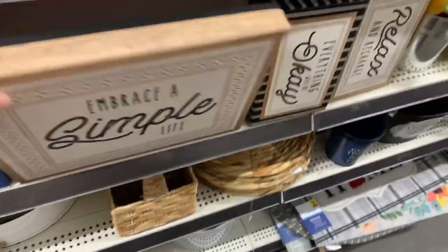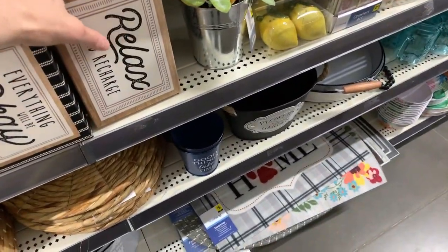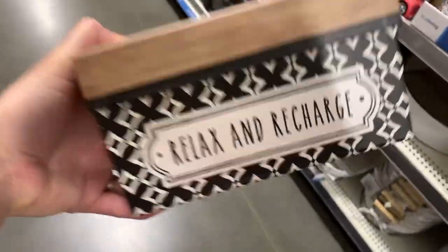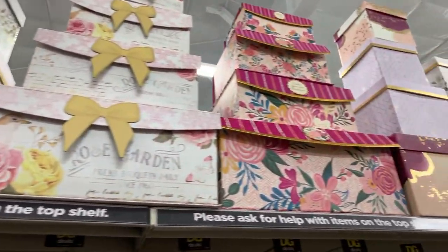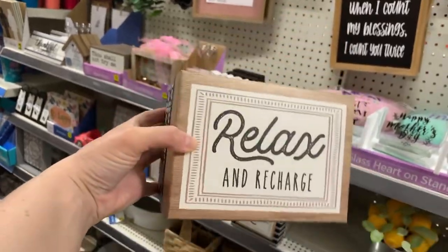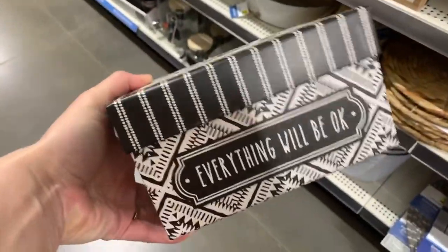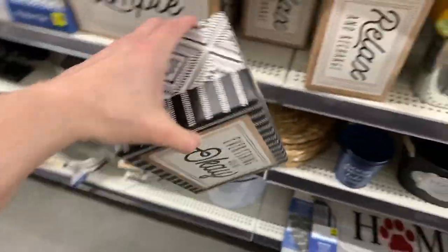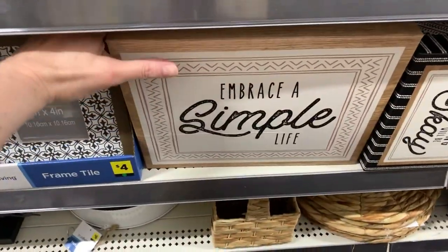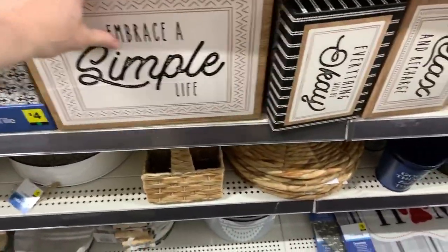Oh these are boxes — I thought they were plaques! Two dollars right here, you guys. Two bucks — are you serious? They have the most affordable and cutest stacking boxes anywhere. Two dollars, and we have other prints: 'everything will be okay' — also two dollars. Look at the quality of that print, it's so nice. And then 'embrace a simple life' — that's four bucks. The aesthetic is really expensive-looking and nice.